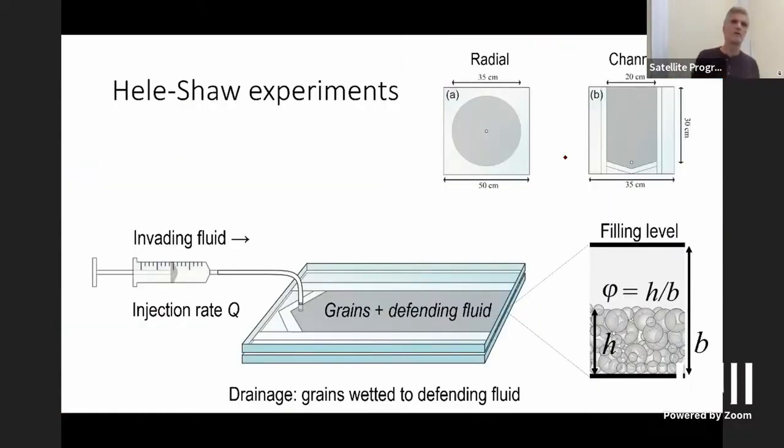This talk is not so much about packing but we'll see if there are opportunities to think about that. We'll be talking about pattern formation in a granular material submerged in a fluid. We take a Hele-Shaw cell — two glass plates sandwiched on top of one another — a 2D cell with a gap in between. Into this gap we fill a defending fluid, which is fluid number one, and that contains the granular materials. The fluid could be water with glass beads as a model granular system.